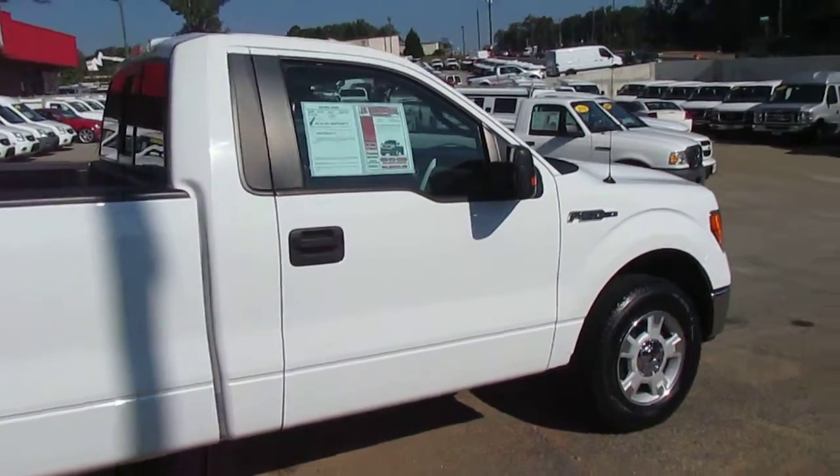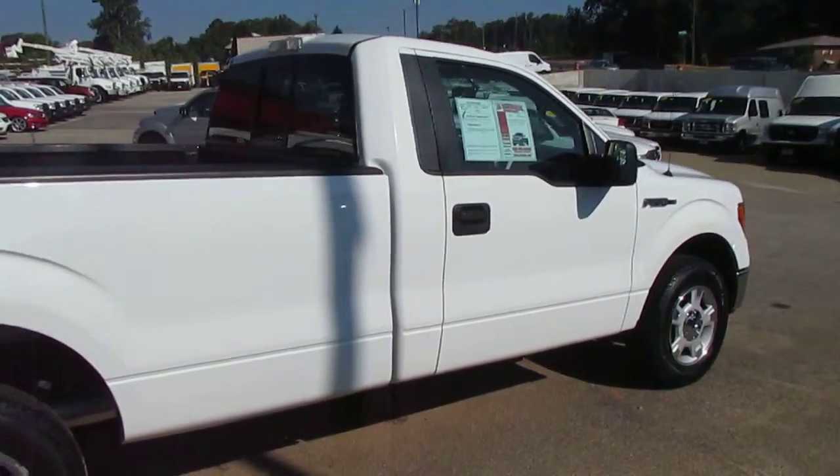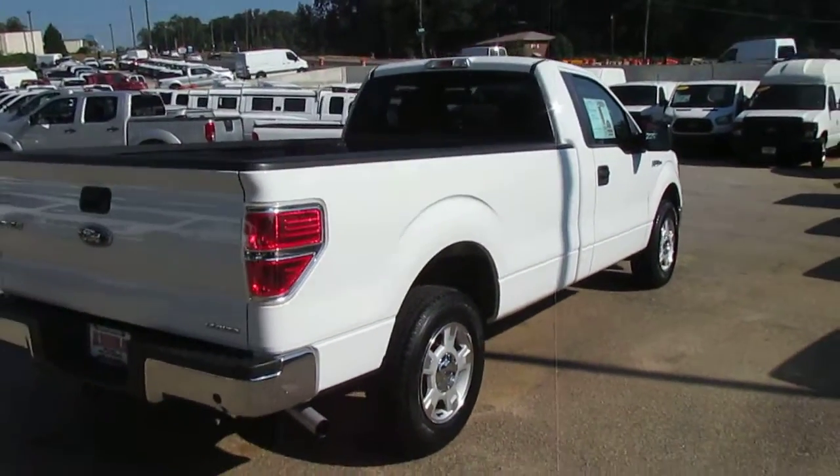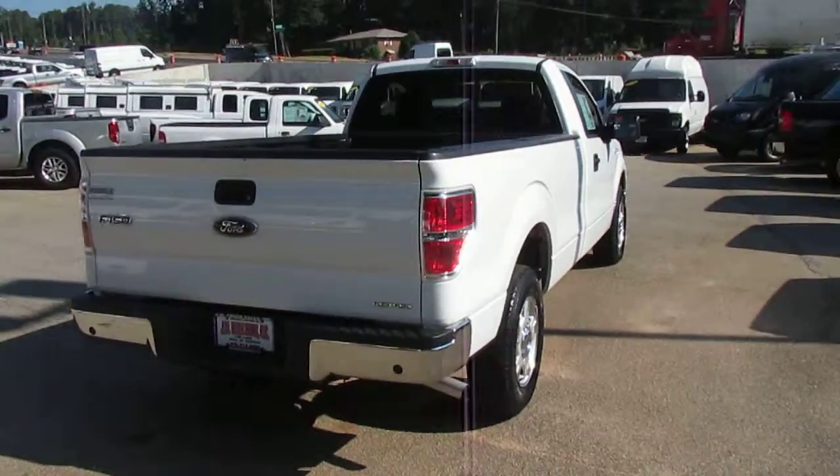Remember folks, we can always get you great financing options here at JW Truck Sales. Interest rates start as low as 3.75%, zero money down, 100% financing. We have options for 60 days no payment.